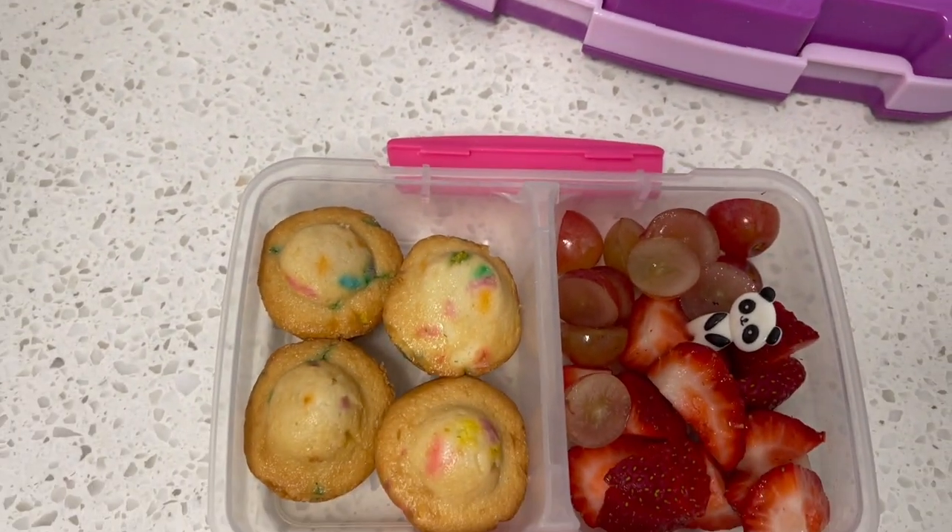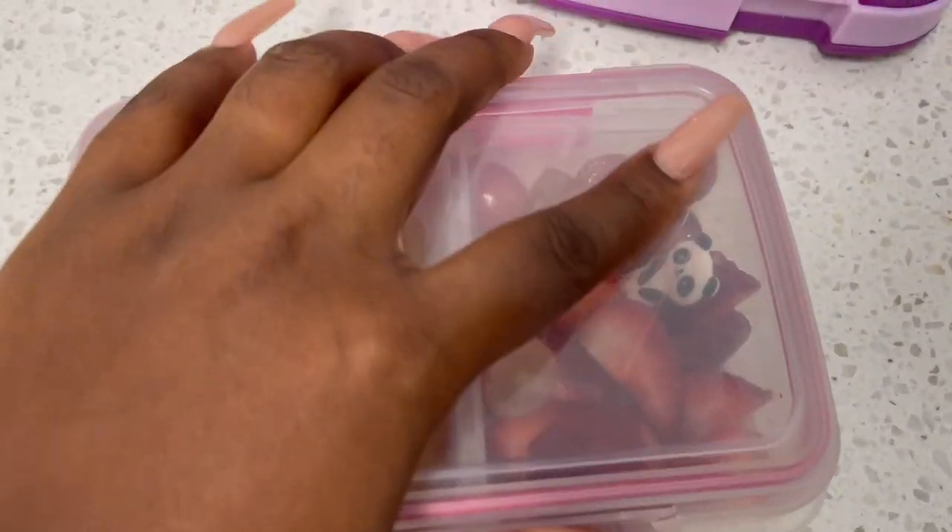Here's her snack. Pretty simple — no complaints there. I'm pretty sure she'll eat all of that.